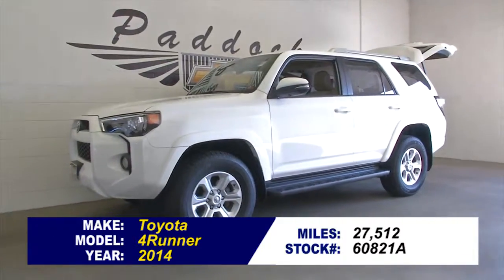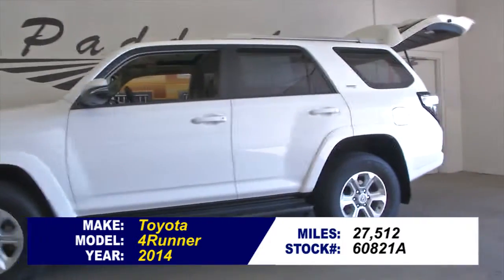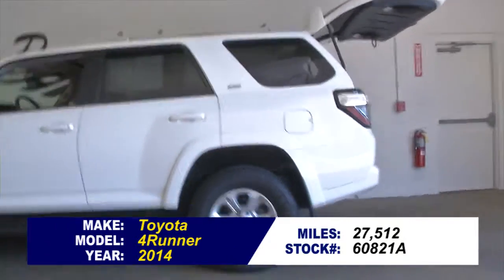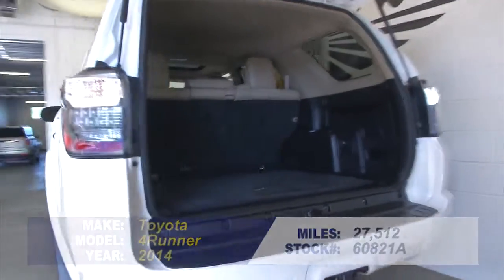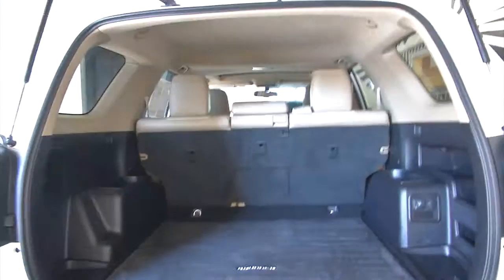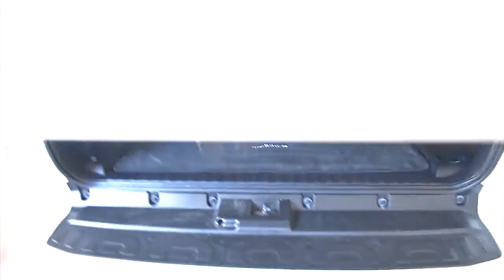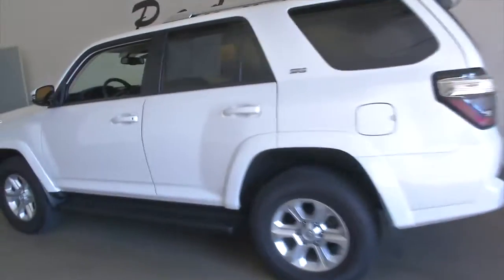Stock number 60821A. This is a 2014 Toyota 4Runner. This is a one previous owner vehicle, and one owner vehicles typically have less wear and tear and lower mileage according to Carfax. This vehicle looks to be in great condition, and in this video walk-around we're going to start at the back of the vehicle, work our way to the front, to help you get a better idea of the true condition of the vehicle.